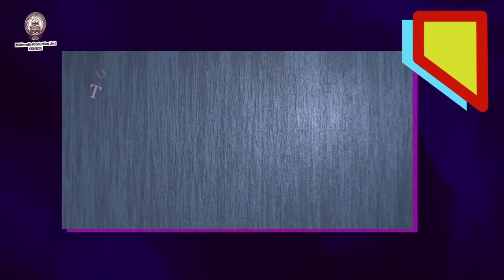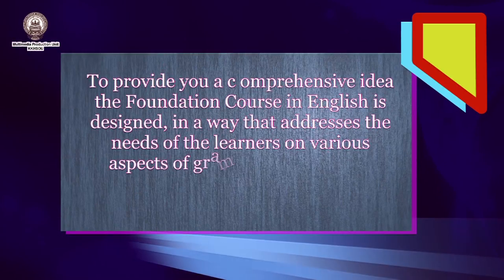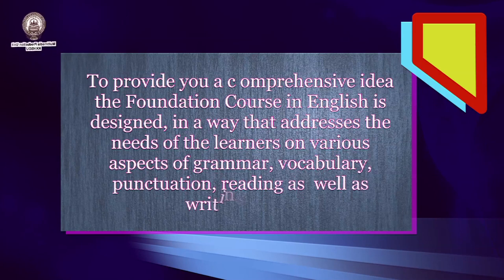To provide you a comprehensive idea, the Foundation Course in English is designed in a way that addresses the needs of the learners on various aspects of grammar, vocabulary, punctuation, reading as well as writing skills. Thereby it aims to encourage you towards strengthening your overall language skills and steering your self-confidence.